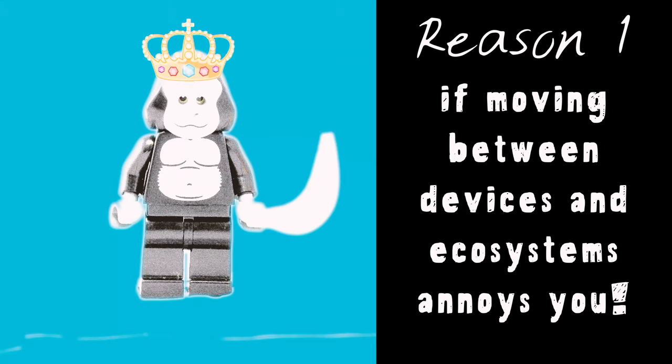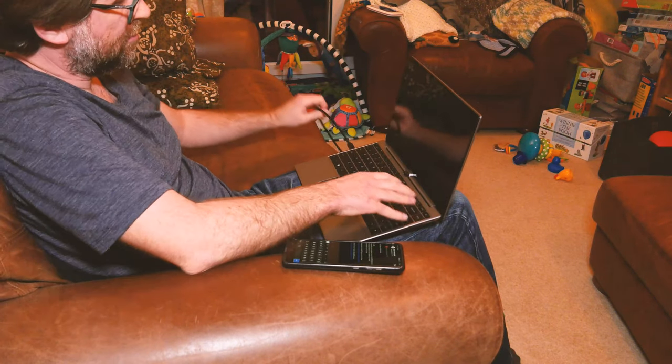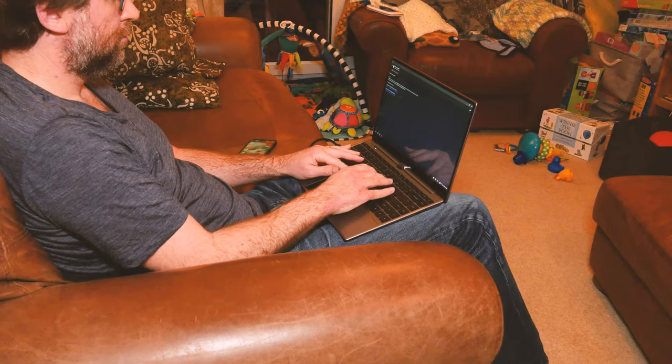The fourth reason: if you get frustrated moving between different ecosystems — if you're the type of person who thinks, 'I wanted that document but it's on my phone,' or 'I've been working on that on my PC,' or 'where is that file?' — the more you can be using the computer in your pocket, the less you're going to have those frustrating moments.